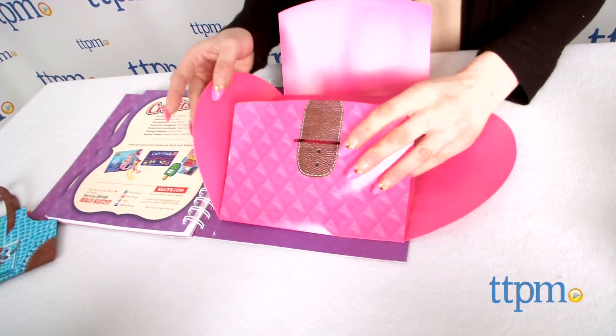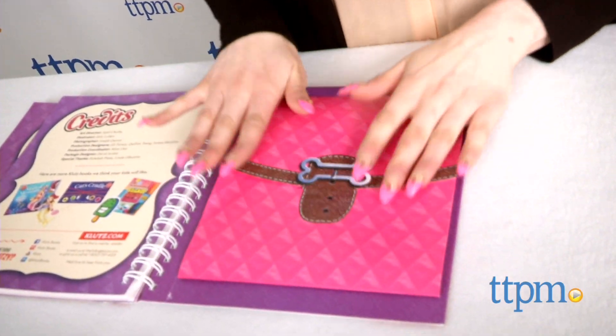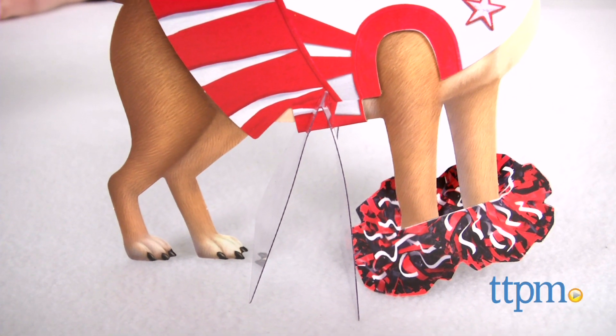The back of the book features a convenient envelope to store all your puppies, outfits, and accessories. Also included are stands to stand up your dressed up pups.